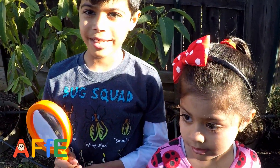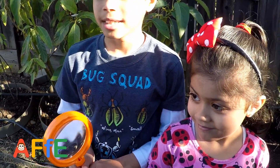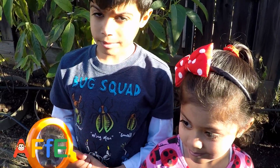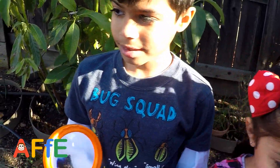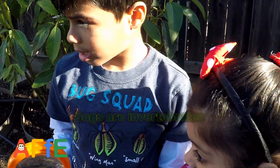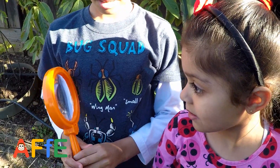Hey guys, welcome to F.A. and today we are going to be throwing bugs. Bugs? Oh wow. What are bugs? They are in water bridge. In water bridge. Creepy crawlies? Yeah. Nice.